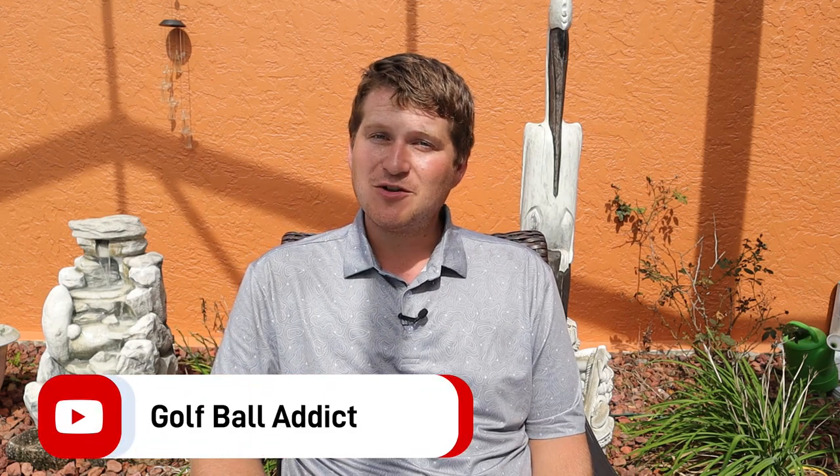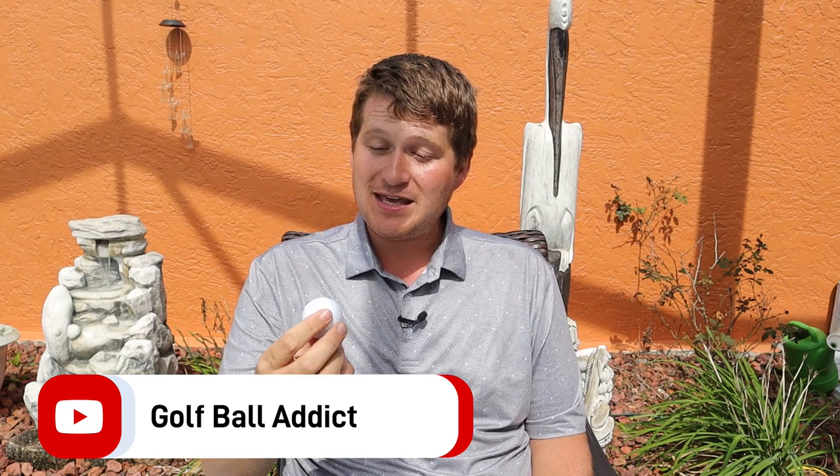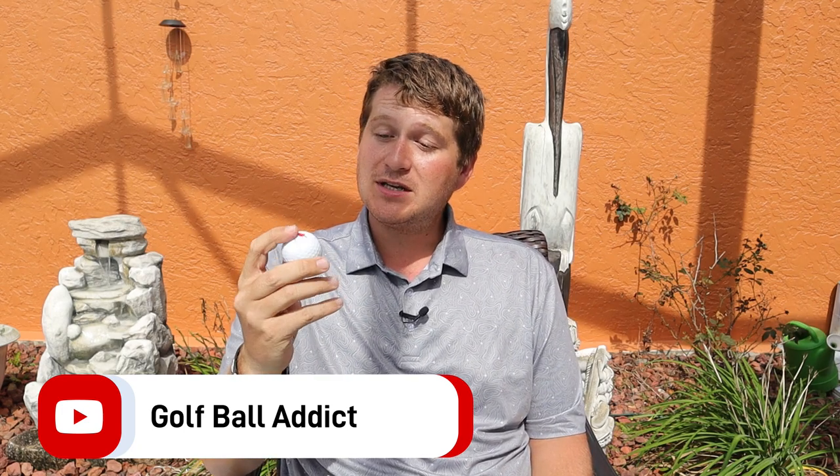Hey guys, what's up? Welcome back to the channel. It's still beautiful here in Florida, so I'm doing some outside reviews. Now we have the Zero Friction B-52 Bomber Golf Ball. Let's dive in.